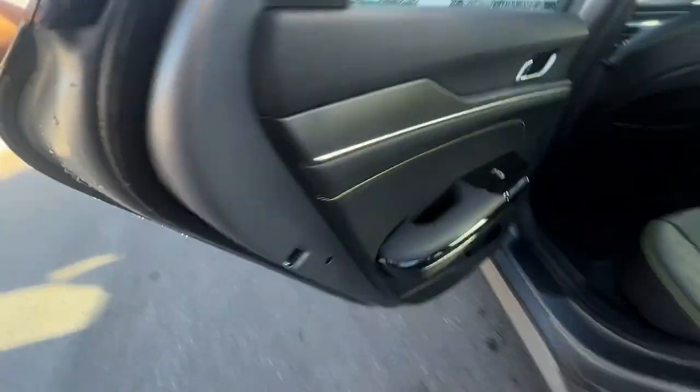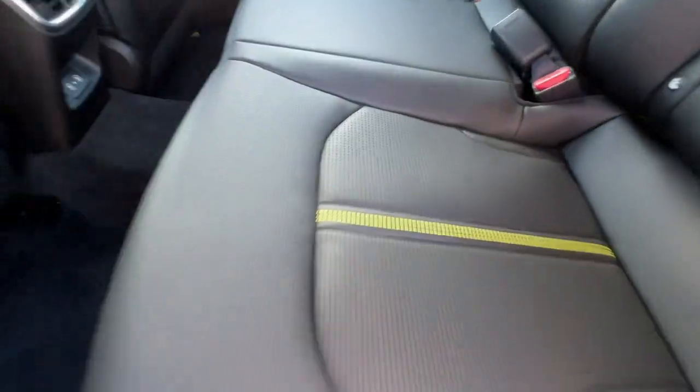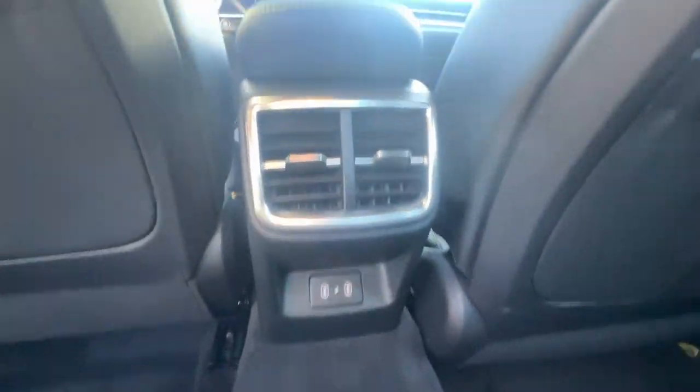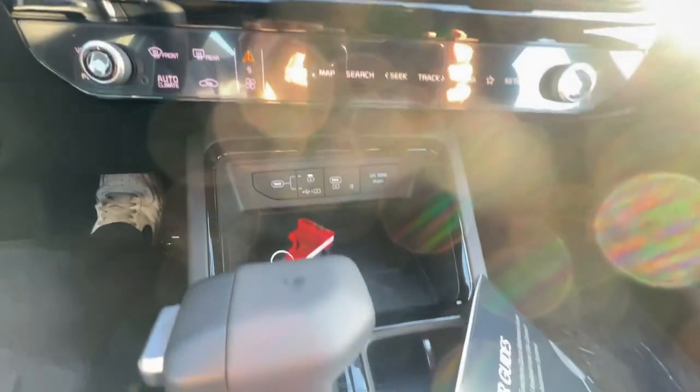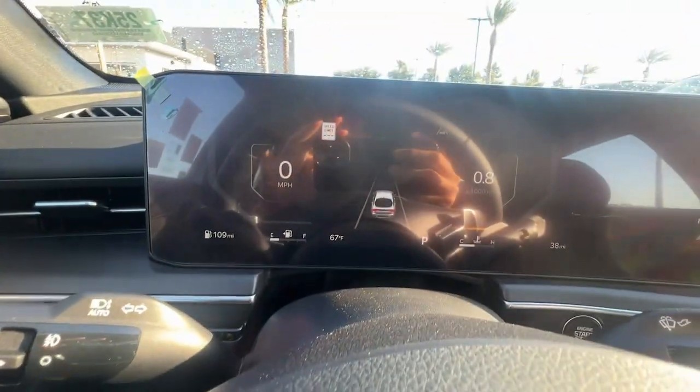The following are some of this vehicle's highlighted options: heated steering wheel, pre-collision system, navigation system, keyless entry, moonroof, heated mirrors, fog lamps, satellite radio, premium sound system, cooled front seat.